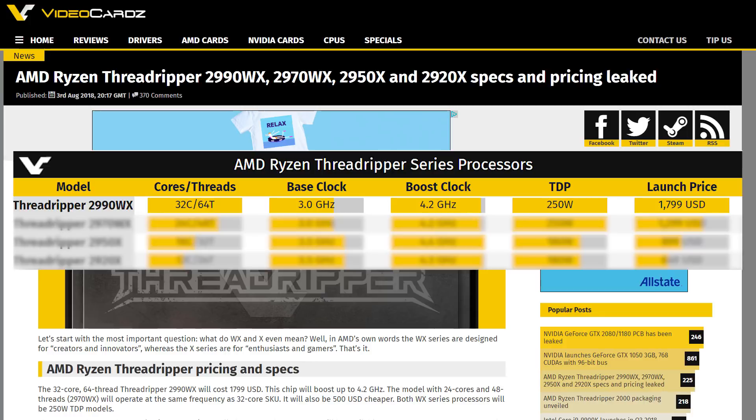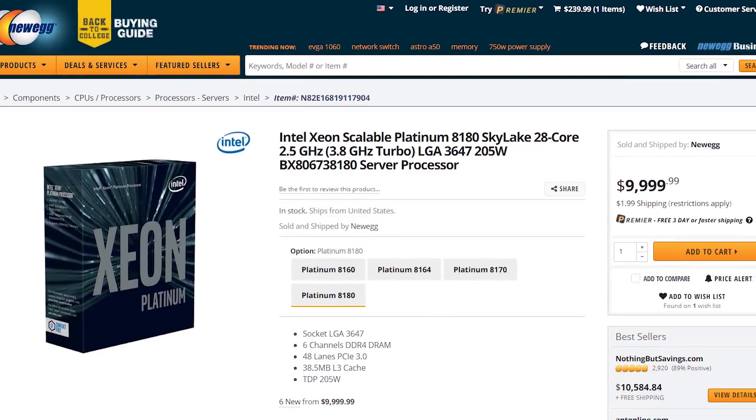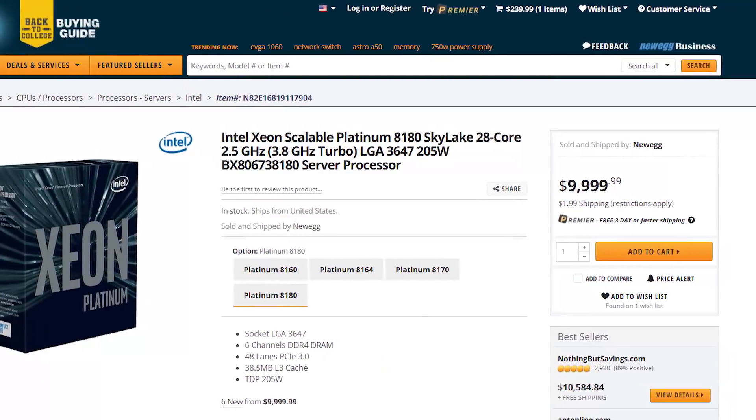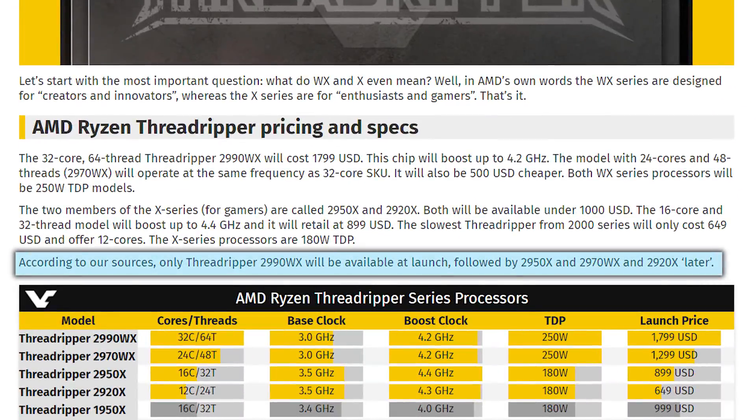That's not cheap, but remember we're talking about 32 cores here. Getting anything like this on Intel's side is upwards of 5 to 10 times the price. When it comes to release date, we don't have anything concrete, but according to Videocards, the 32-core will release first, with the rest coming later.